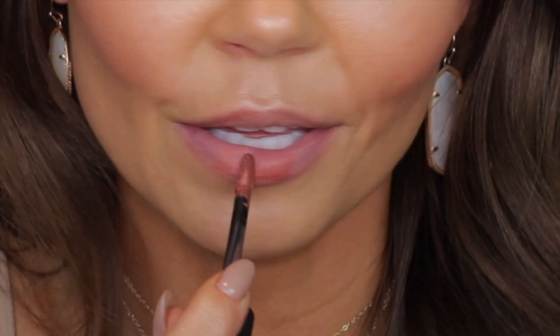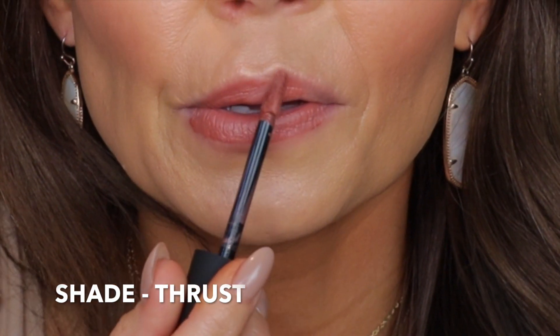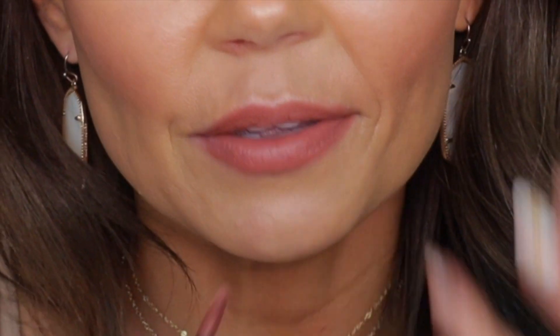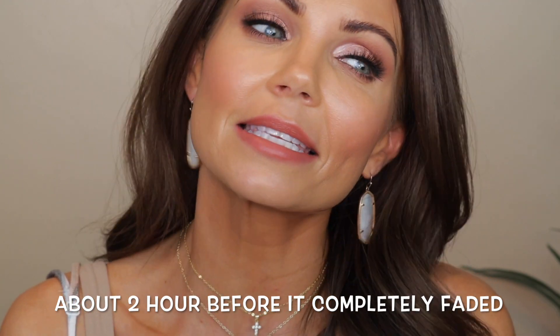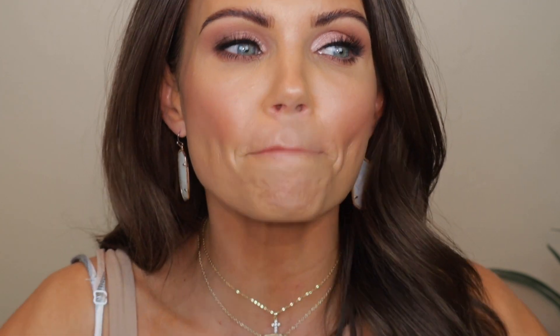Next up is the shade Thrust — again, really beautiful and very easy to apply, with a very soft formula and great pigmentation. I don't know how long these will last, but I'll let you guys know in the editing. I'm going to wear the Shag shade for as long as I can and let you know when it starts to fade and when it fades completely.